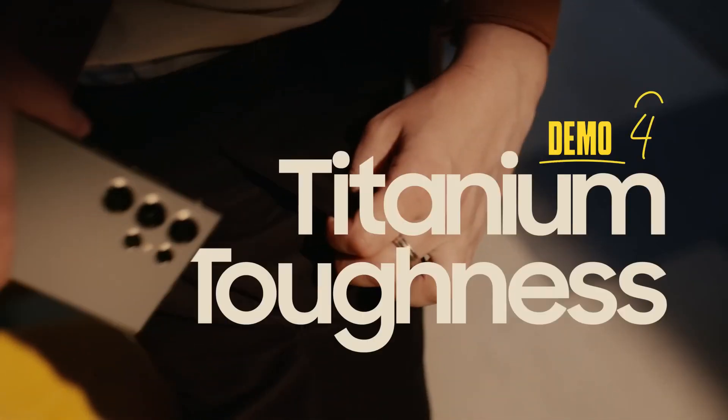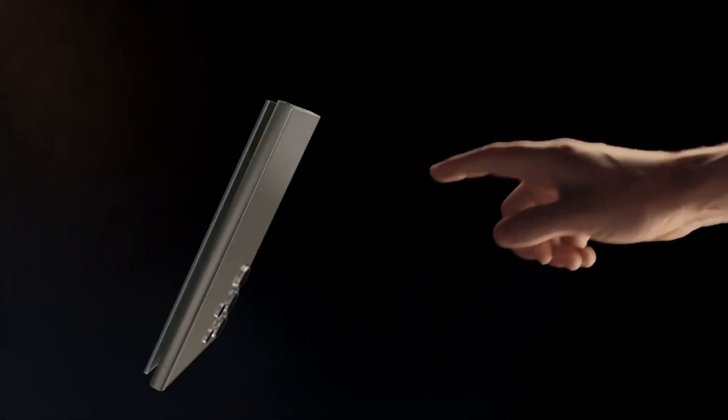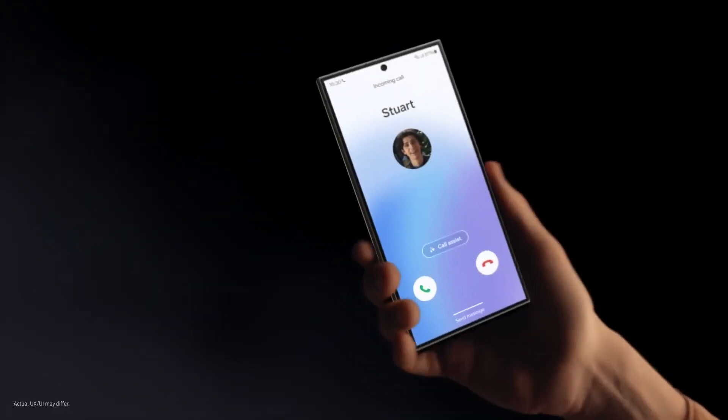Alright, playtime's over. Cause it's design time. Look at that. AI smart meets titanium tough. With an enhanced, anti-reflective, scratch-resistant display. Dude, you ruined the beauty shot. Just wanted to say, whoa. You could have just said that.